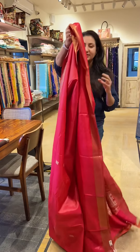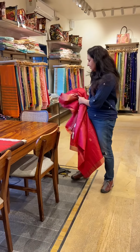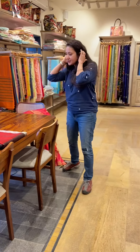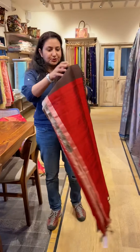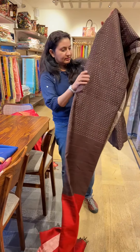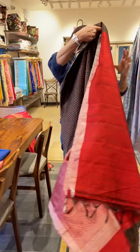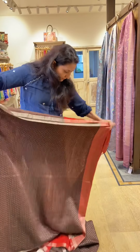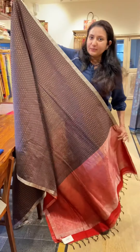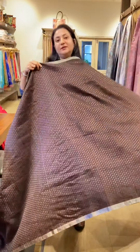This is the beauty of South silk sarees — you get them in all colors and all kinds of nice designs. This one has booties all over the body. It's a coffee brown color with a contrasting red and zari border.